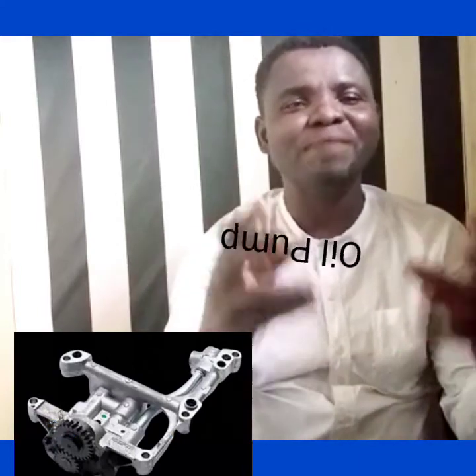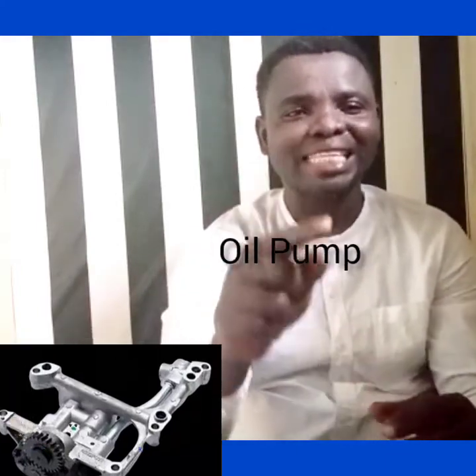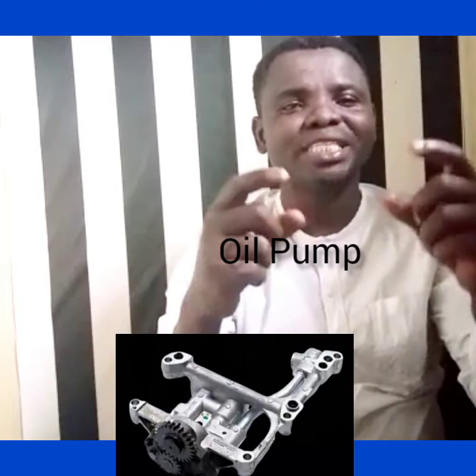So this is the importance of the oil pump. In my next class, we are going to talk about oil sensors and oil switches. Meet me in my next class.